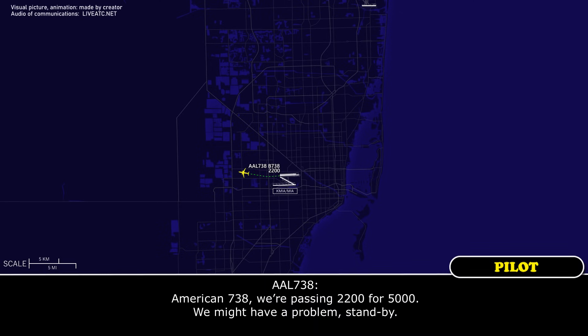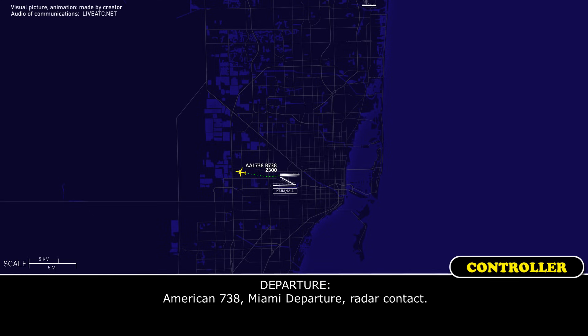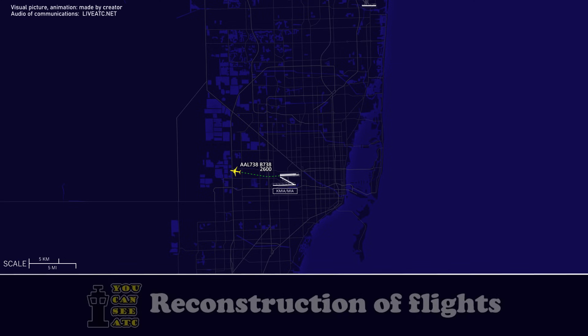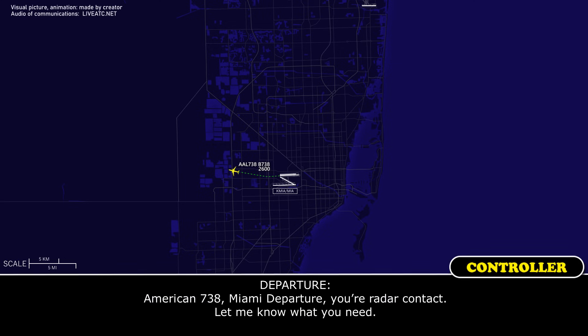American 738, we're passing 2,200 feet, we might have a problem, stand by. American 738, moment of departure, radar contact. American 738, moment of departure, radar contact, let me know what you need.